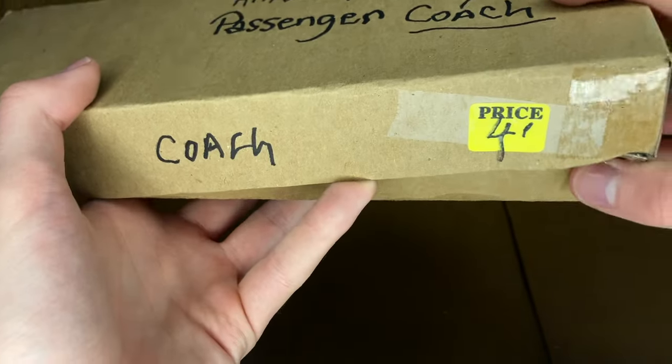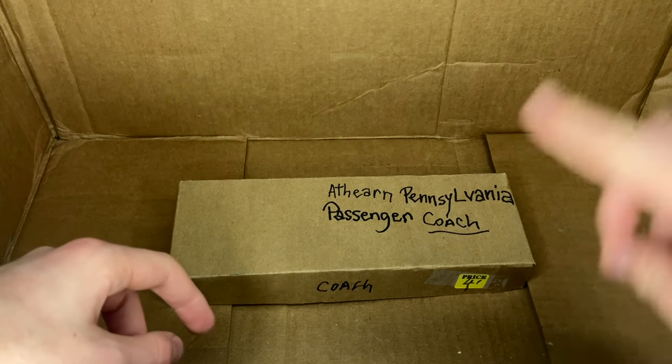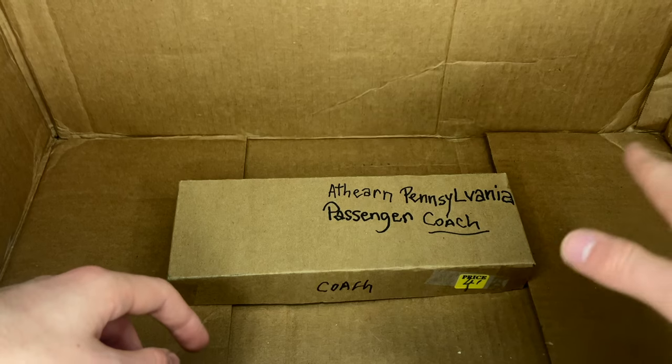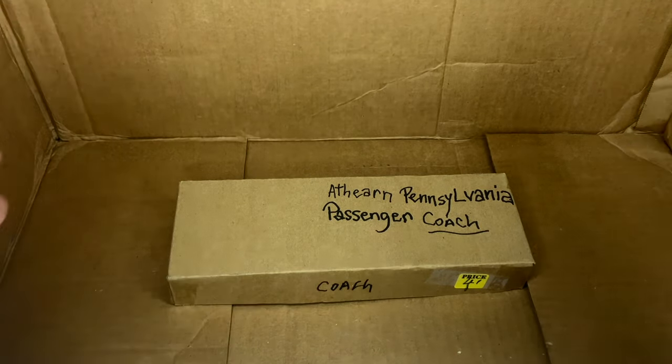I hope you guys enjoyed going through this collection with me. I really enjoyed getting to open it on camera in front of you guys. And if you like what you saw, please subscribe — there's a lot more hauls like this coming soon. But in the meantime, I will see you guys in the next video. Thank you so much for watching.